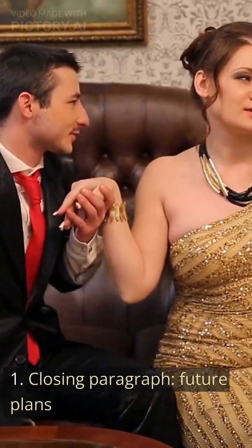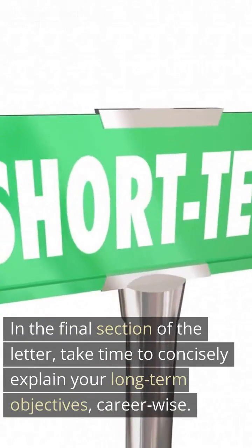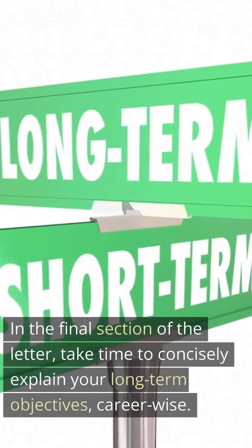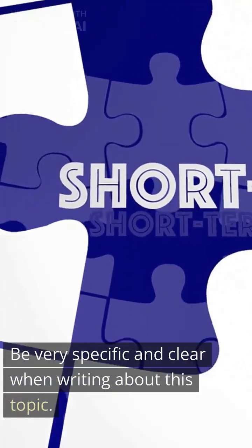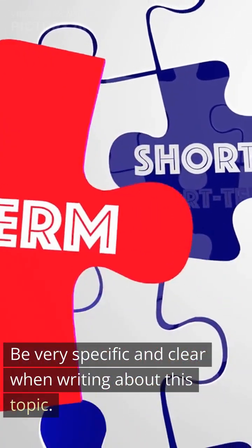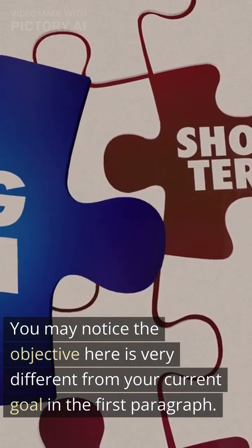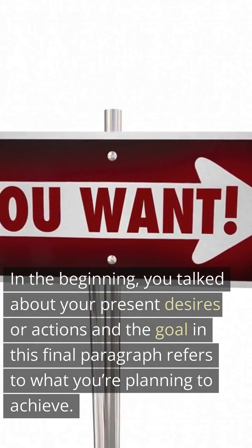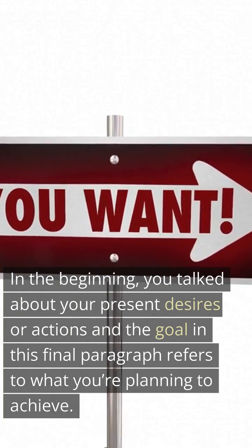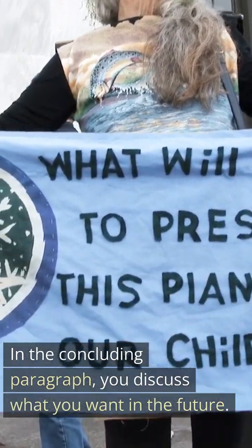Tip 4 — Closing paragraph, Future Plans. In the final section, take time to concisely explain your long-term career objectives. Be very specific and clear when writing about this topic. You may notice the objective here is very different from your current goal stated in the first paragraph — the beginning talked about your present desires or actions, while the goal in this final paragraph refers to what you're planning to achieve. In the concluding paragraph, you discuss what you want in the future.